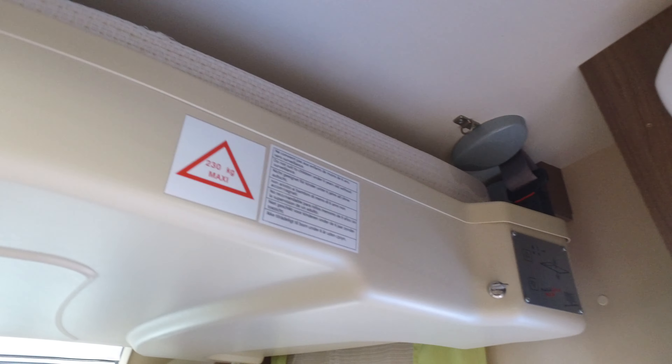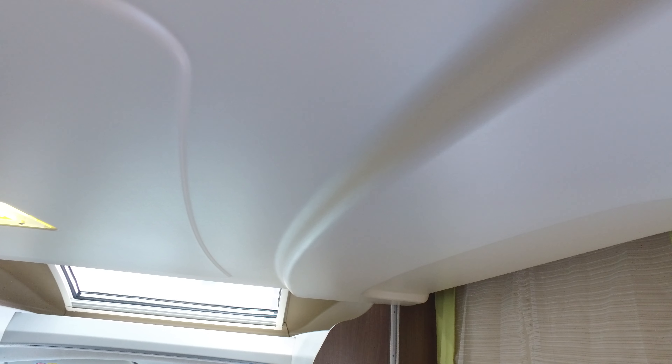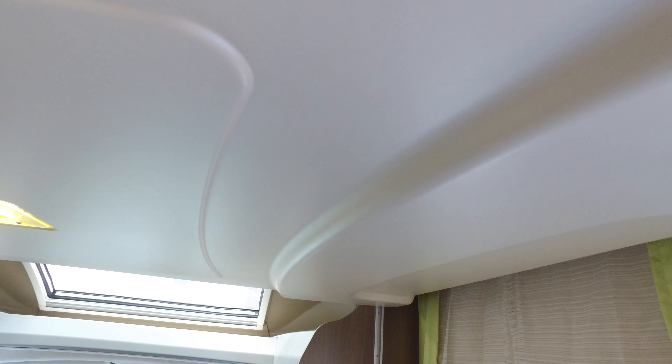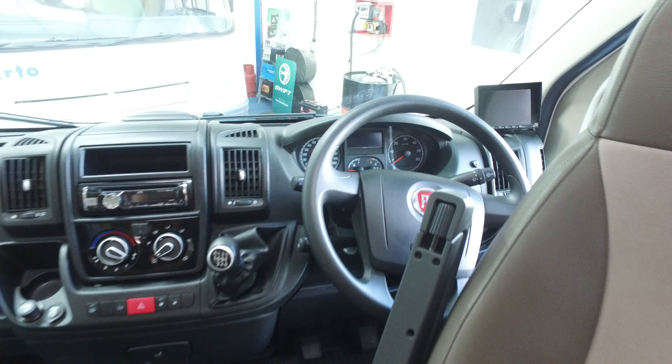So this is a four berth motor with an electric bed up here — an electric central bed, which is a nice feature. You just literally turn a key on and then press it. The bed won't come down because I haven't got the power turned on properly. I'll come back to that shortly.